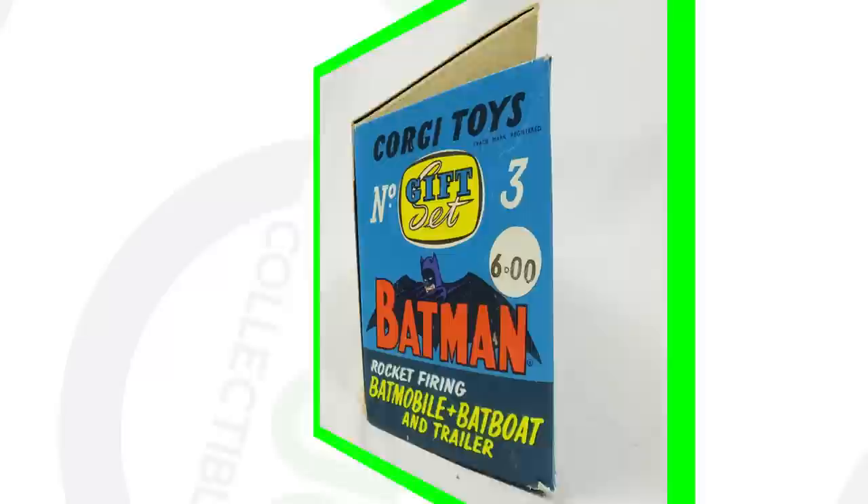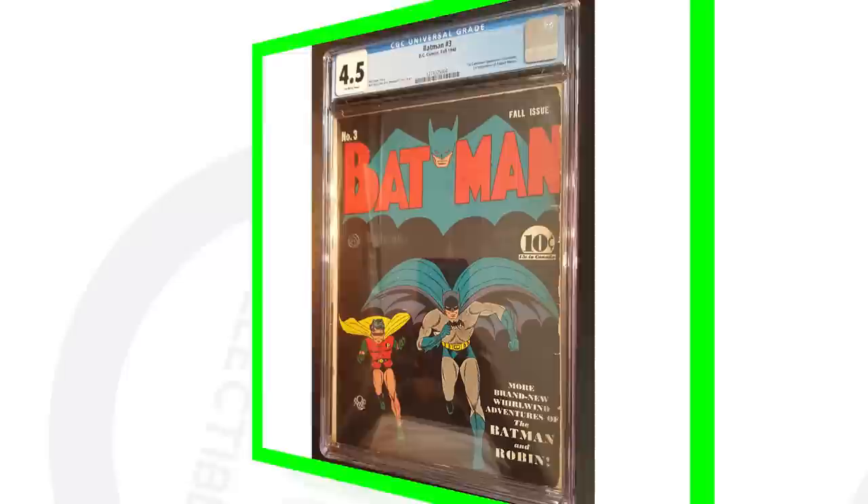Next up is a Batmobile and the Bat Boat with the trailer on it — still in the box from 1966. That's pretty sweet, and this toy sold for over one thousand one hundred dollars.